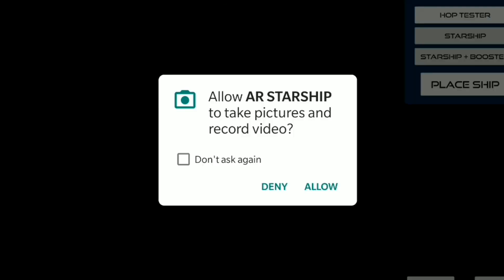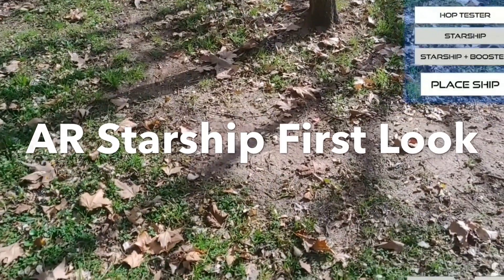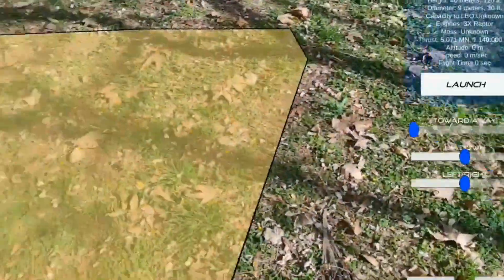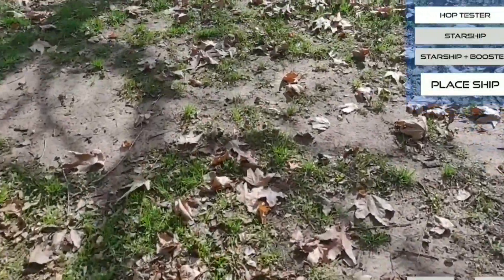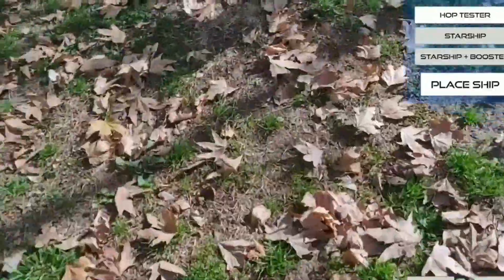Hi guys, in this video we're going to take a look at an app called Air Starship developed by CHIP++. Now according to the description, Air Starship lets you experience the true scale and grandeur of a 380 feet rocket. So what I'm going to do is to launch this rocket into space, kind of, in augmented reality.